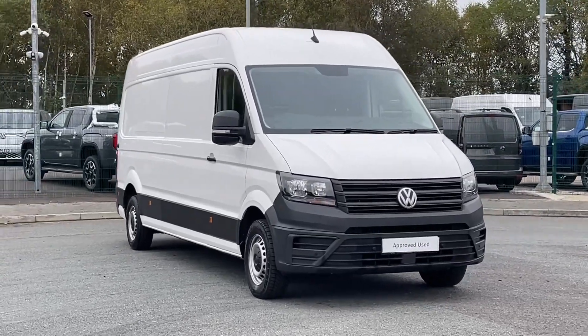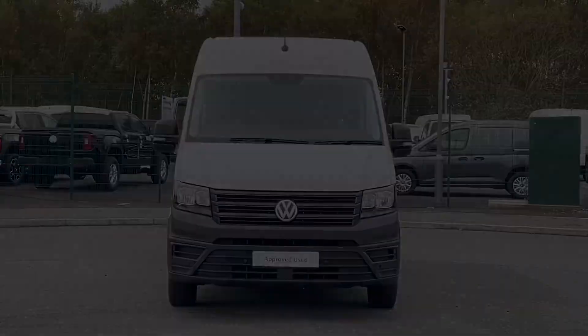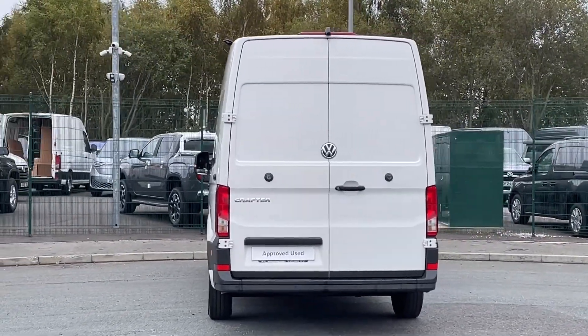Hello and welcome to Volkswagen Van Centre Liverpool. I'm Rachel and today I'm going to show you around this Volkswagen Crafter CR35 panel van trendline. It is powered by a 2 litre diesel engine and features manual transmission.